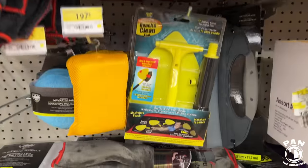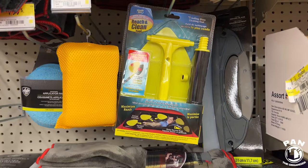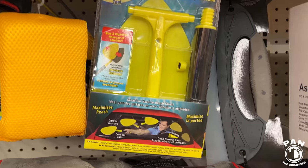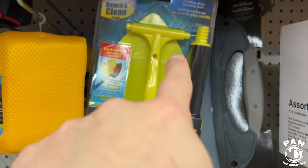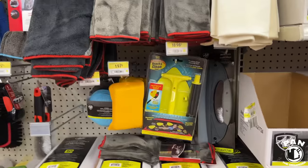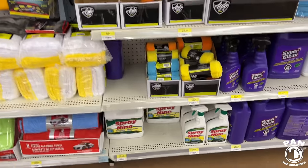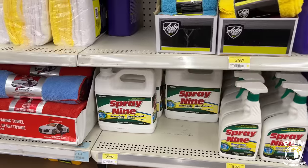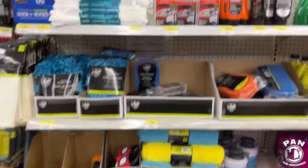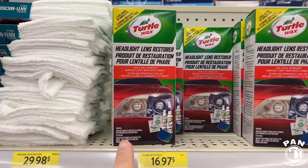This here is something I've featured on the channel — the Reach & Clean tool by Stoner. If you want to get into the interior of your windshield, especially the corners, there's that wedge-shaped tool that's perfect for that. Good for $19 Canadian dollars — it's very good. Also some Spray 9 Heavy Duty Cleaner, basically an APC and degreaser. This I featured on the channel.